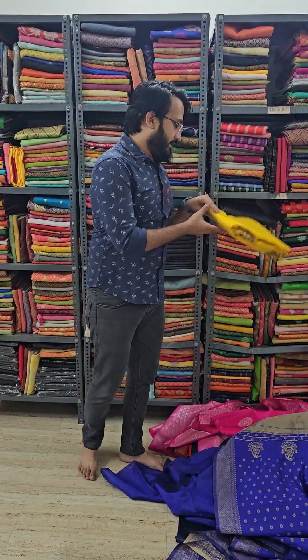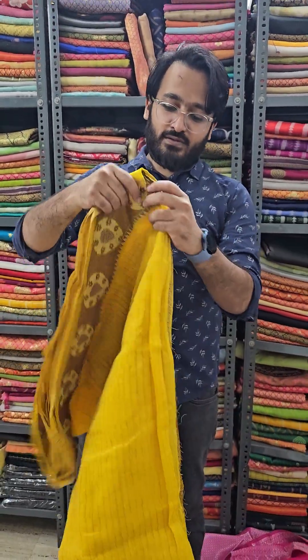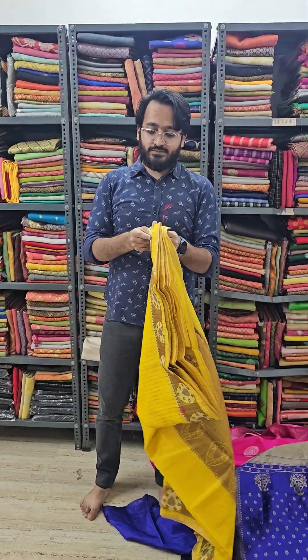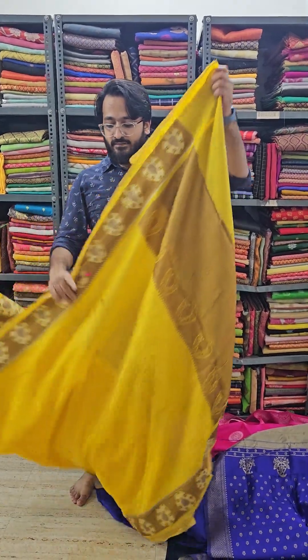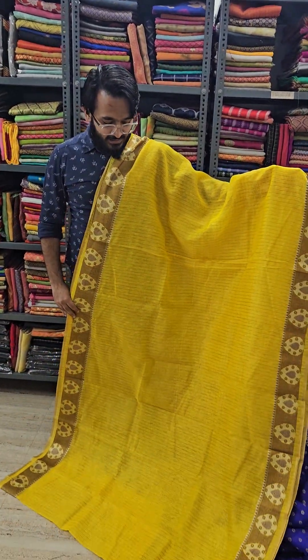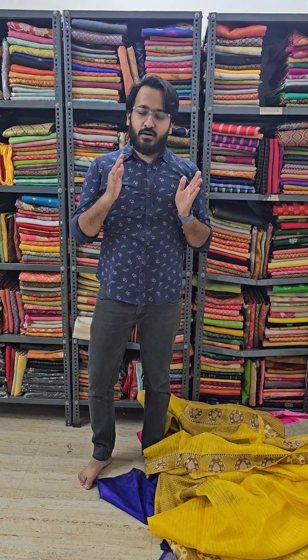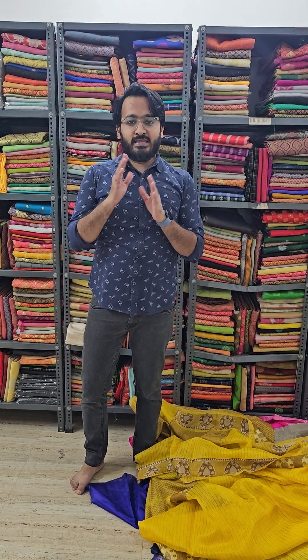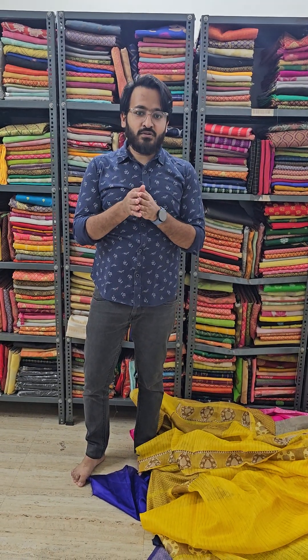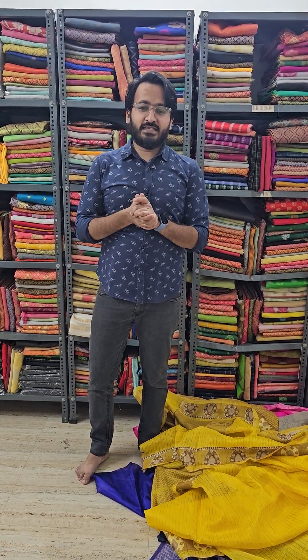The last saree of the lot is a lovely pure linen silk — just have a look. If you are looking for something really special, this is the piece for you; go immediately for this piece. This is the saree and the pallu that you will be getting. We'll be continuing with this special series of random sales — stay connected for more updates and follow us for more such lovely deals.